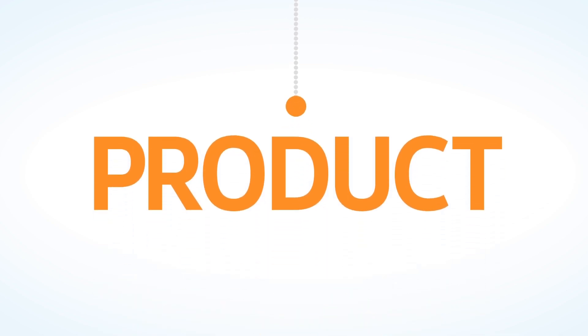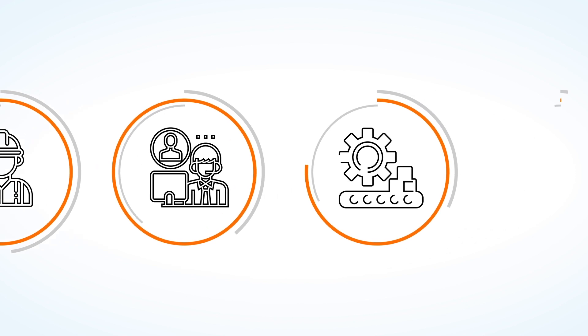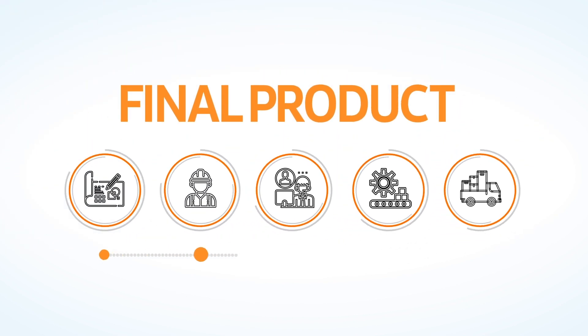It's a long way from an idea to the final product. It requires the work of designers and engineers, production of components, assembling and distribution. All these stages require strict supervision, therefore the quality is often hard to come by.